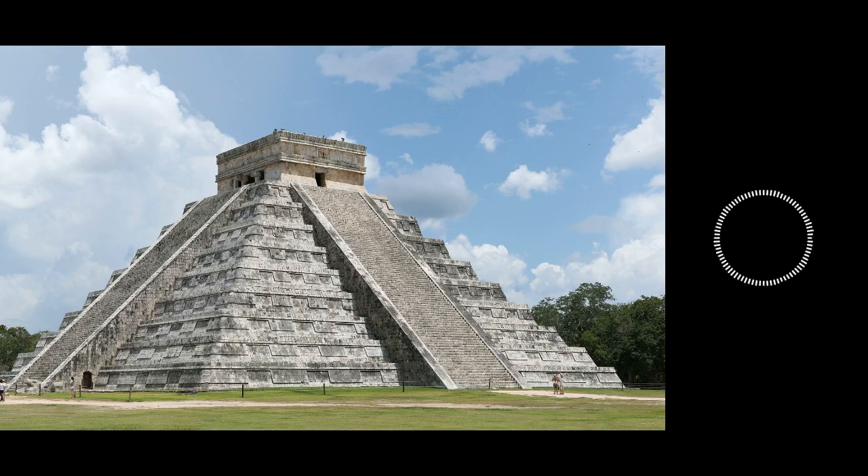Chichen Itza was occupied for about a thousand years. There appears to be a major decline during the 1200s CE, with no major monuments being built after then. It was at this time that the Maya seemed to have abandoned their large cities — perhaps for the reasons discussed earlier — and moved into smaller agricultural-based villages. In 1526, Spanish conquistador Francisco de Montejo went to the king of Spain, Charles V, and asked for a charter to explore and conquer the Yucatan Peninsula. He had worked on both Juan de Grijalva's and Hernán Cortés's expeditions, and he wanted to reap some of the benefits for himself.